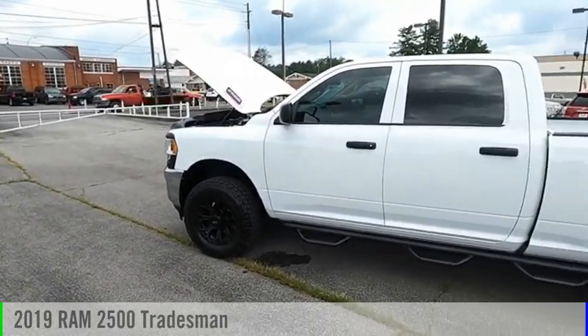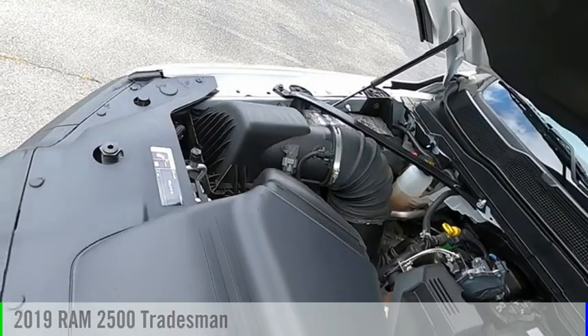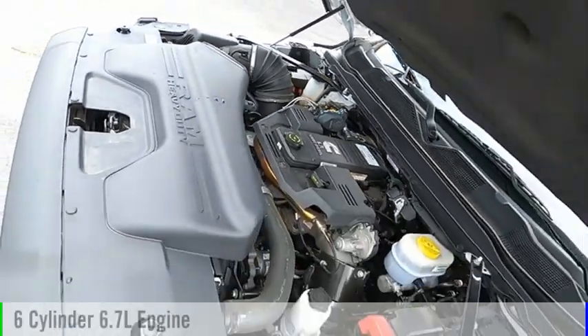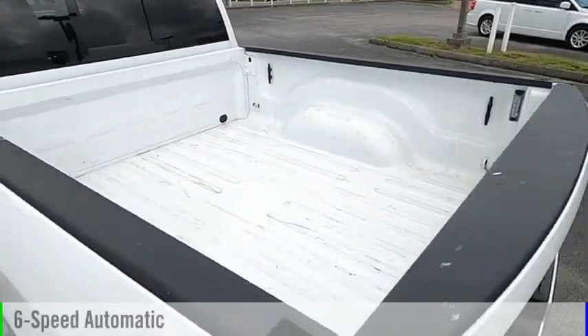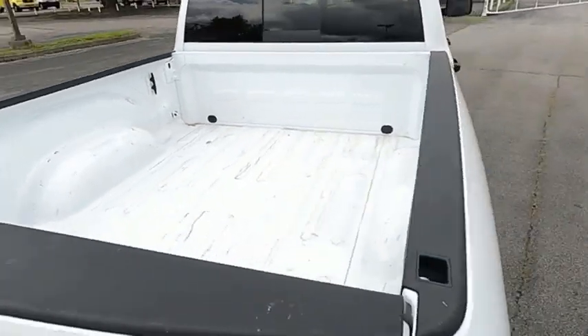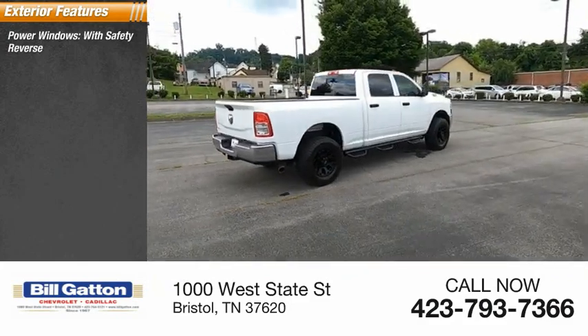You are going to love the 2019 2500. This vehicle is powered by a four-wheel drive six-cylinder 6.7-liter engine and comes with a six-speed automatic transmission. Here are some of this vehicle's great options: power windows with safety reverse.